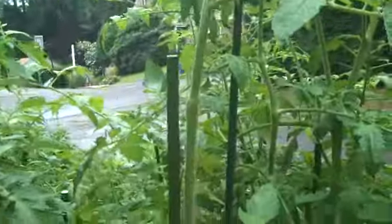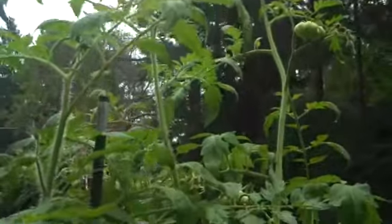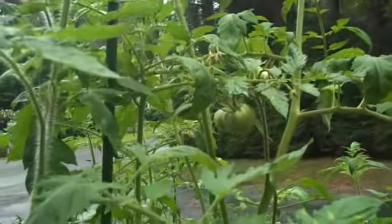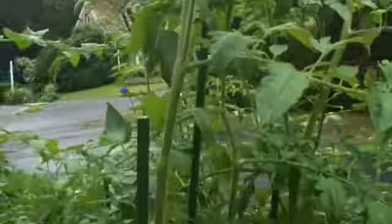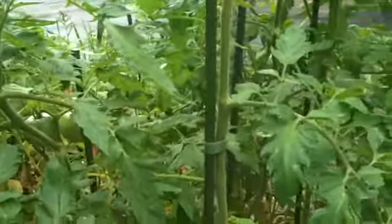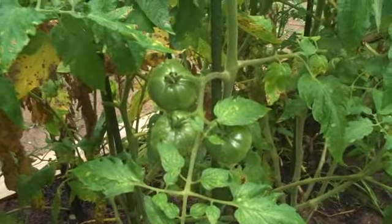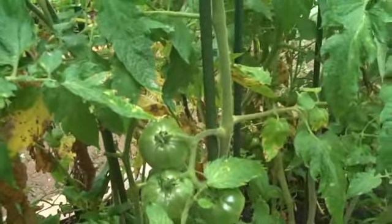So these are the tomatoes — these are the heirlooms. They're really quite tall; I'd say about six and a half feet now. But these are raised beds, so they're doing very well. All organic — I haven't treated them with anything. They actually look quite pretty with a little dew on them.